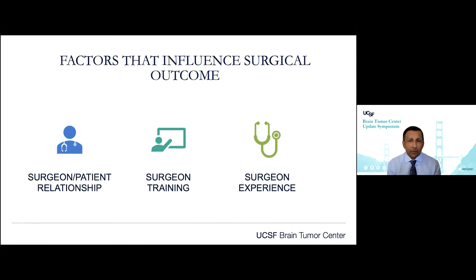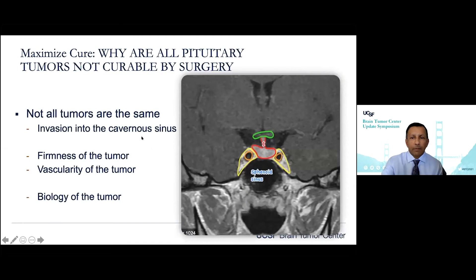One of the factors I always think about that influences surgical outcome is the surgeon-patient relationship — remember, we're not just treating a tumor, we're treating a patient, and that has a big impact. Of course, we talk about surgeon training and surgeon experience. With skull base surgery, as Dr. Theodosopoulos was mentioning, surgeon experience comes in very heavily here.